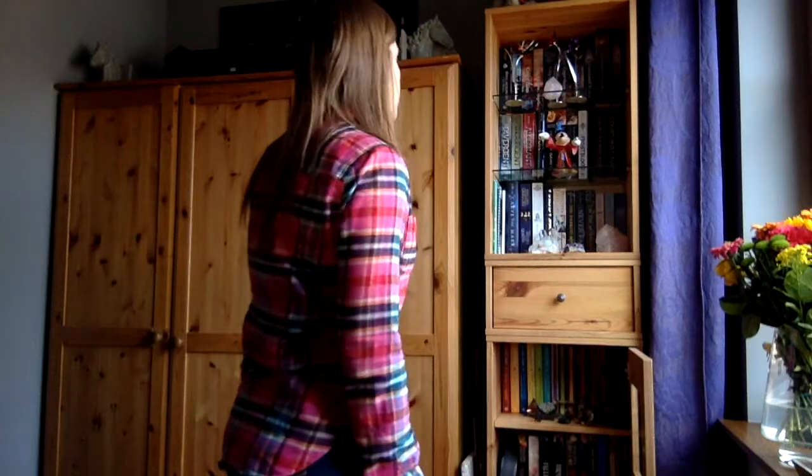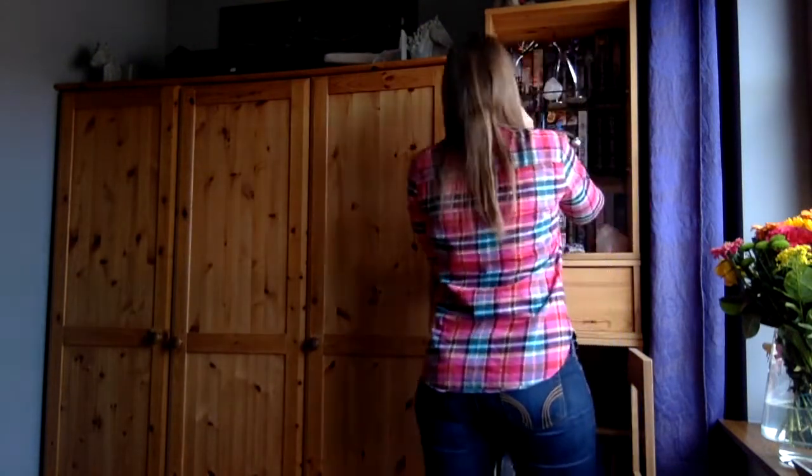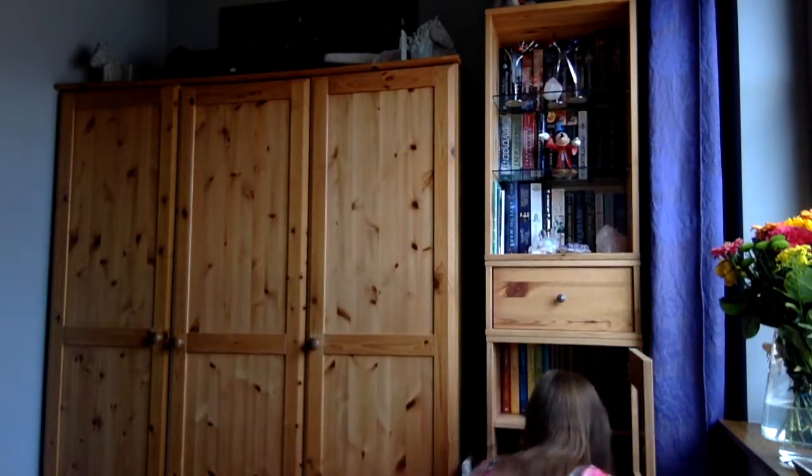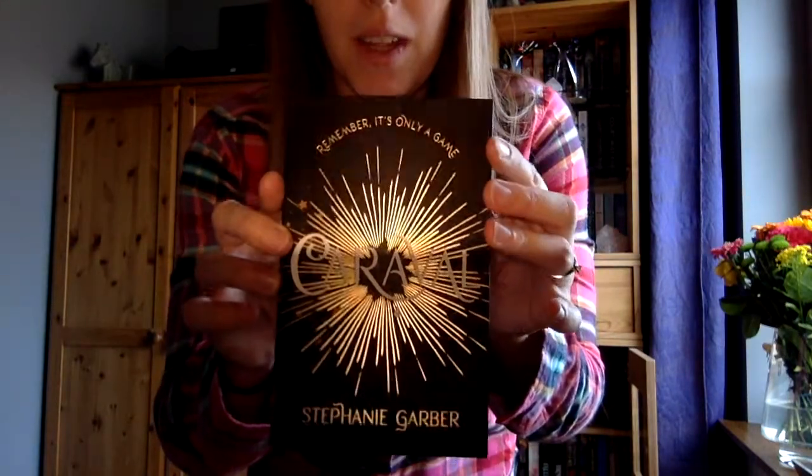Number 17 is find a book with stars on it. This one is Caraval by Stephanie Garber — also one of my newly bought books from Saturday. It does have tiny stars on it, if you can see. It's the only one that fits this category. I saw it on a lot of other YouTube channels, so I'm very curious about this one.